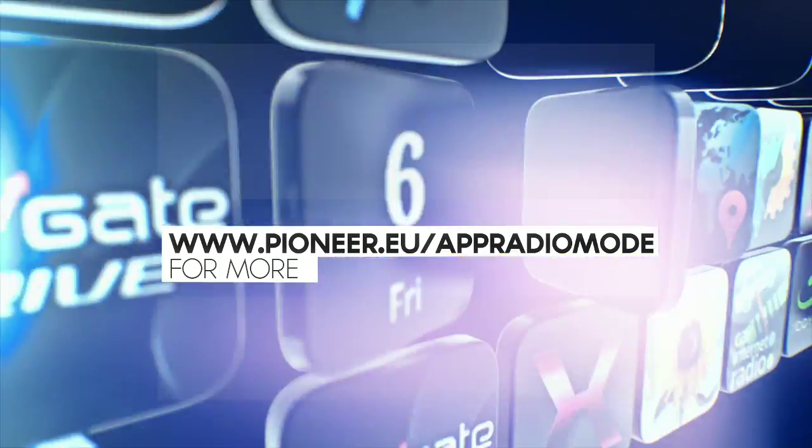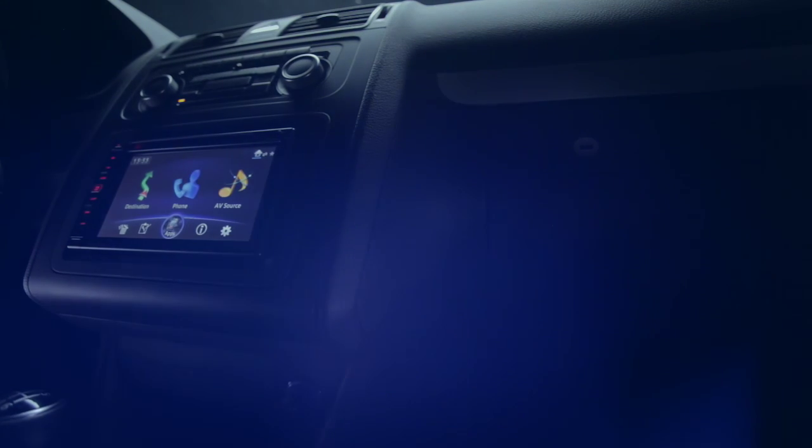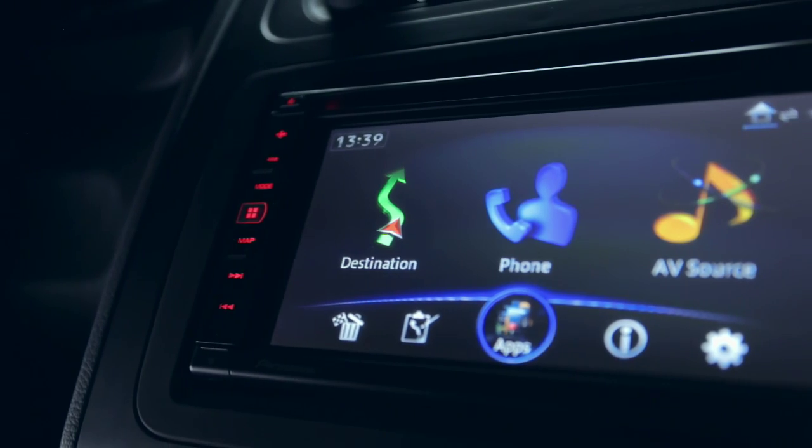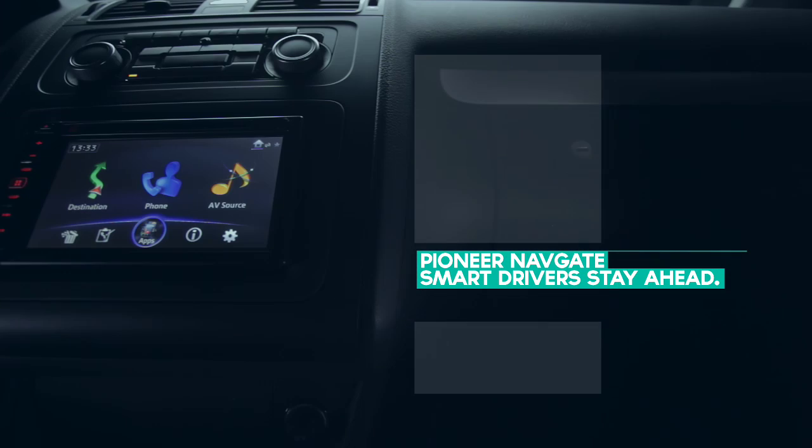Check out www.pioneer.eu/app-radio-mode for more. Pioneer offers all this and much more. Pioneer Navgate — smart drivers stay ahead.